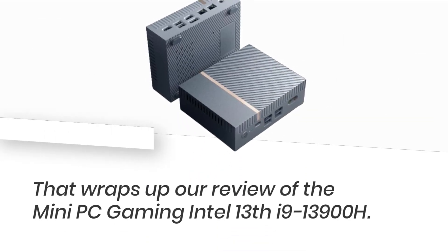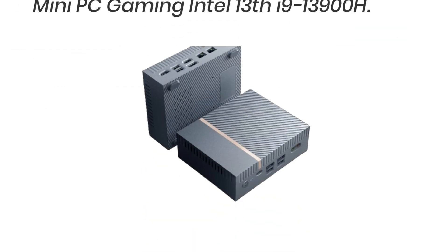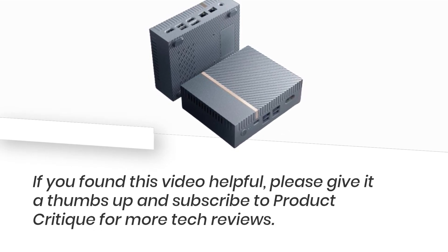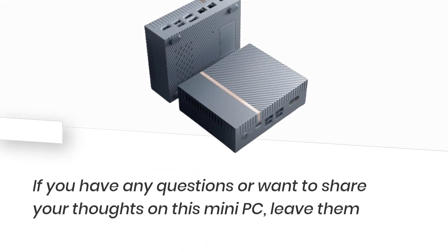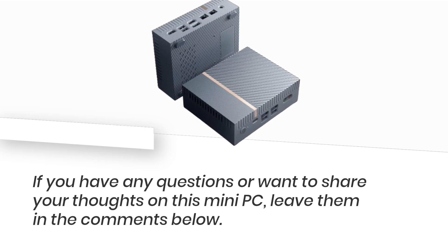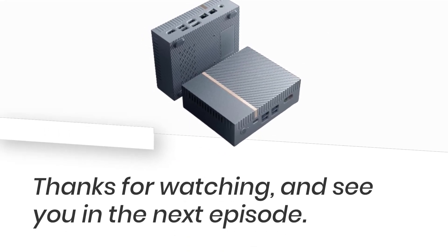That wraps up our review of the Mini PC Gaming Intel 13th i9-13900H. If you found this video helpful, please give it a thumbs up and subscribe to Product Critique for more tech reviews. If you have any questions or want to share your thoughts on this mini-PC, leave them in the comments below. Thanks for watching, and see you in the next episode.